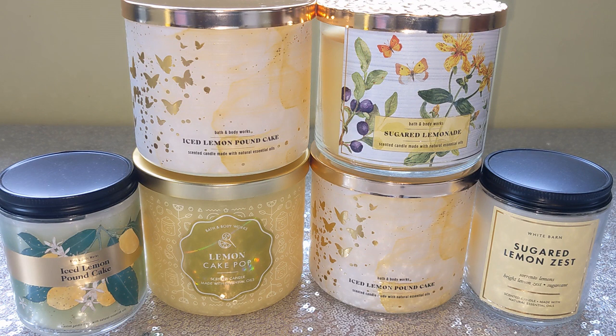It has been very hard to locate. It finally released online on the Bath and Body Works website Friday morning, and I went to stores yesterday — Saturday — and they had plenty in stock.